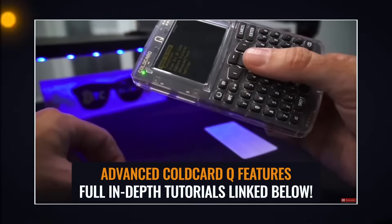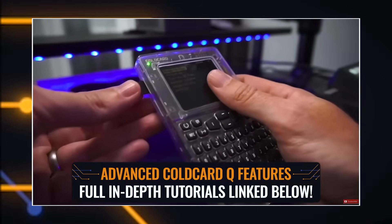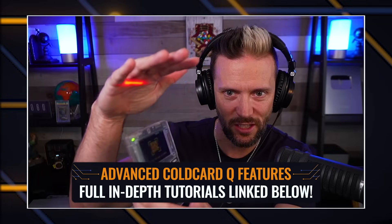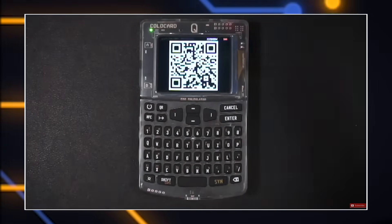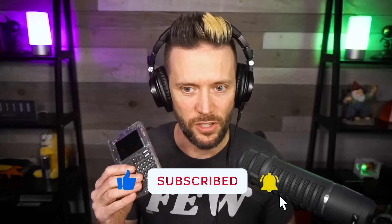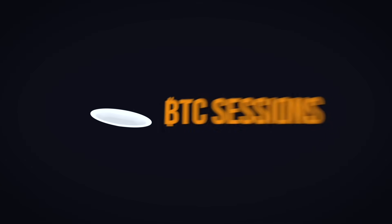There's plenty to cover in the advanced stuff on the Q, and being able to go through that entire setup without plugging it into a computer. We'll be covering those in subsequent videos. If you want to keep up with that, make sure you subscribe to the channel and hit those notifications so you can see everything else Q-related. I am Ben with the BTC Sessions. This was your daily session.